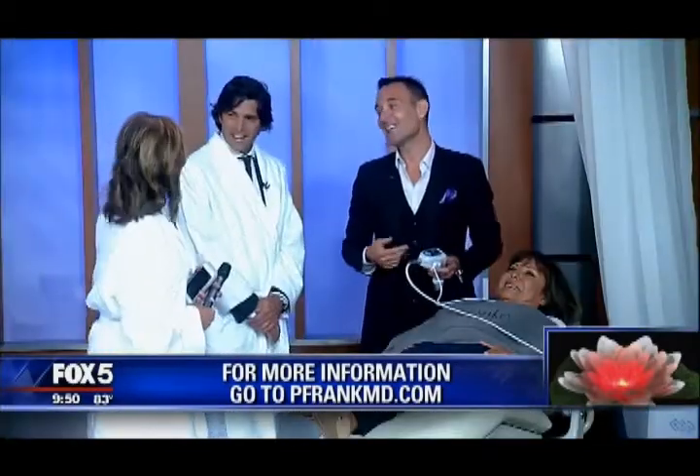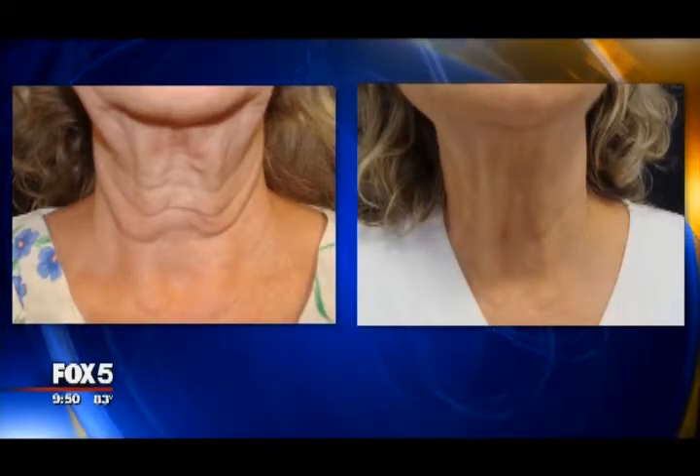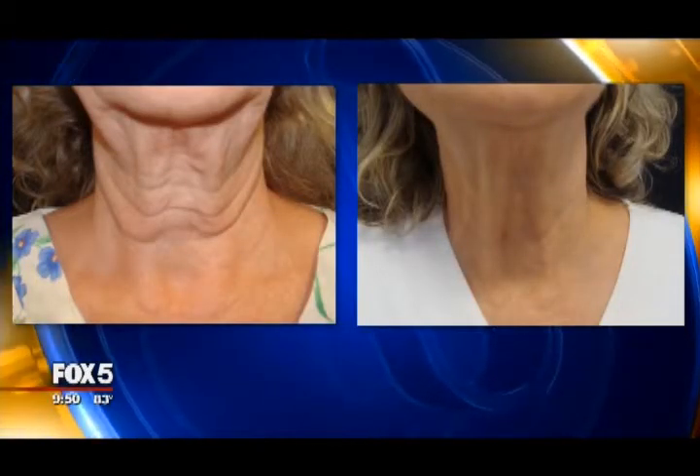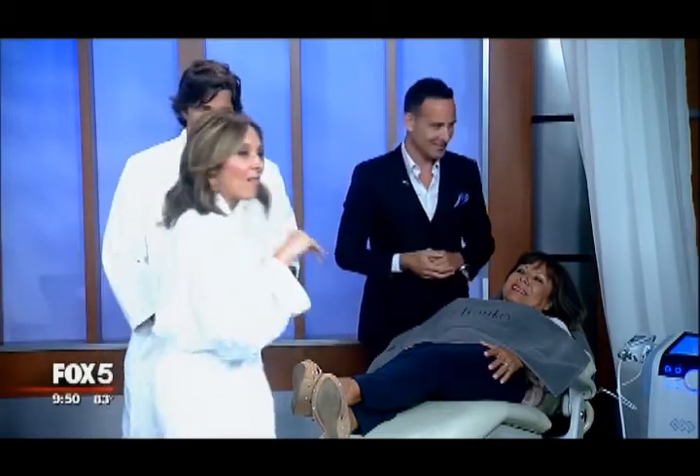It is a few treatments. Every one to two weeks, usually people come in. Once again, the name of it is called the Exilis Ultra. And you could say there's a difference — it works. There is a difference. Thank you, Dr. Paul. My pleasure. Great, nice to see you here.